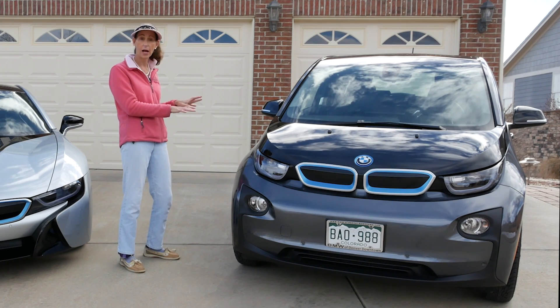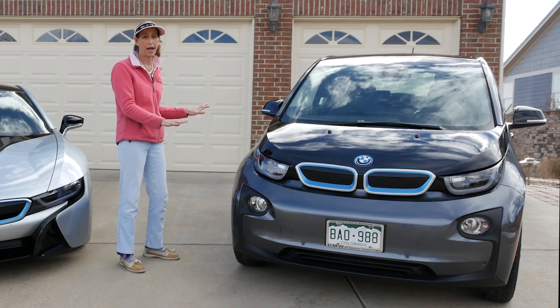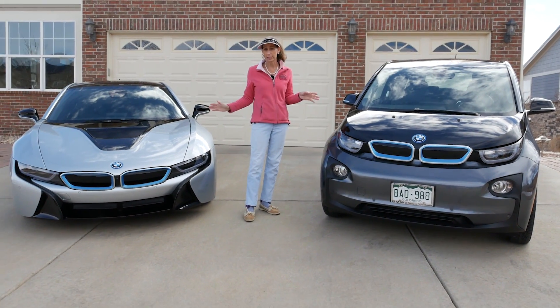So this car really does rely on its electric motor and its electric battery. That's the kind of difference between the two technologies here - they're actually very different.